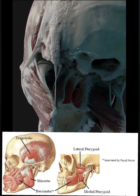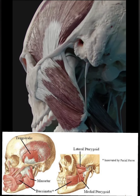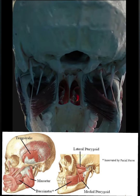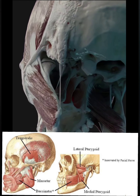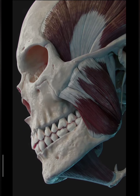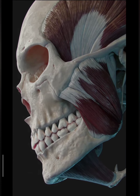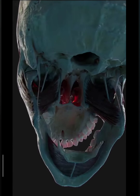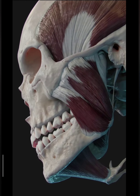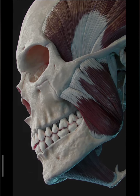The lateral pterygoid muscle has a triangular shape with two heads, superior and inferior. It has horizontally oriented muscle fibers and thus is a major protractor of the mandible. The muscles of mastication are involved in biting and chewing. With proper synchronization, these muscles can produce the side-to-side rocking motion of the mandible associated with chewing and grinding of food.